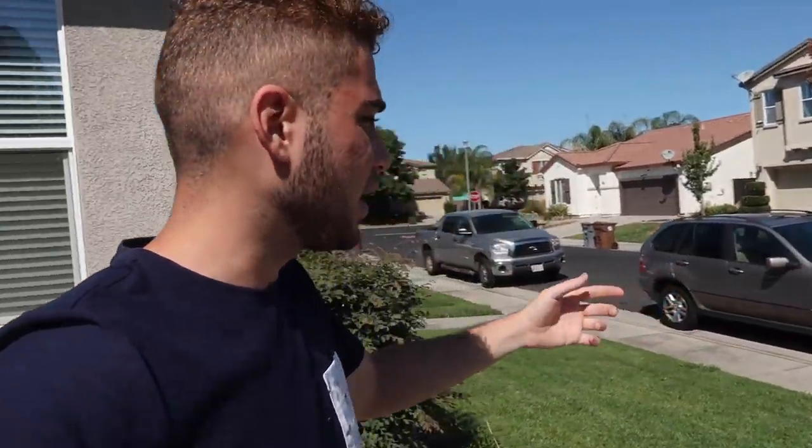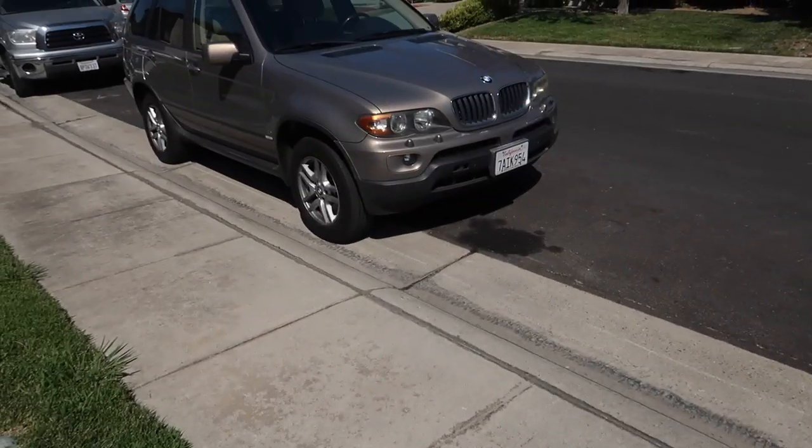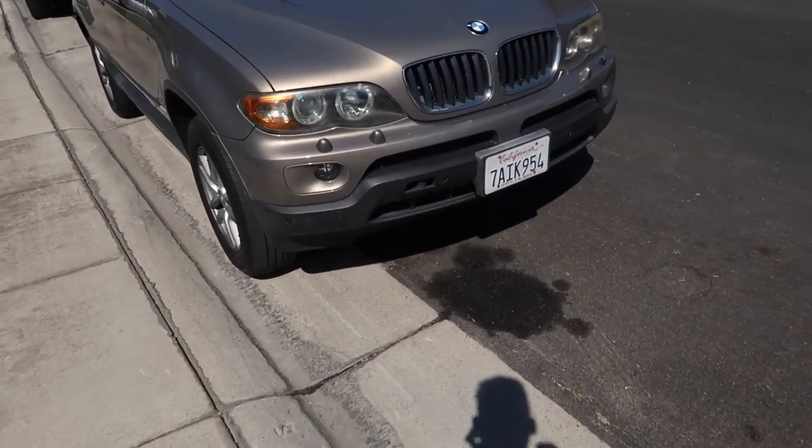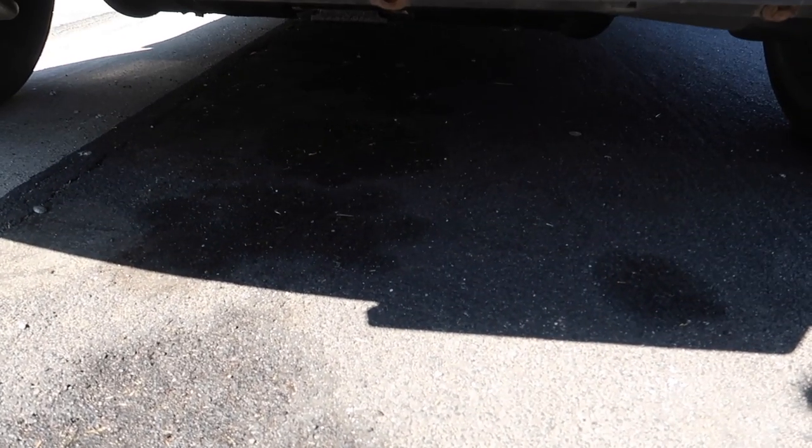Hey guys, welcome back to the channel. Today we're working on the X5. You may have seen the last video where we basically got the car driving in one single day, which is absolutely insane. The only major downfall right now is the oil leaking — god knows what's down there. It's leaking quite a bit of oil, so that's no good. But that's the only downfall as of now.